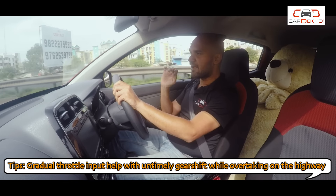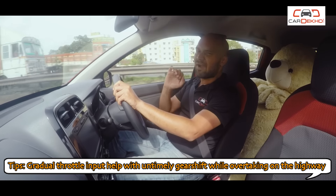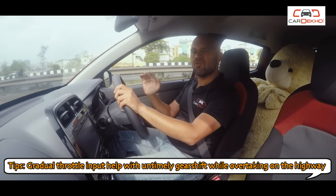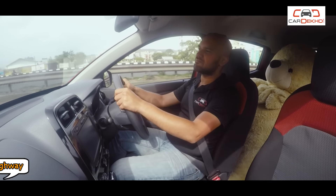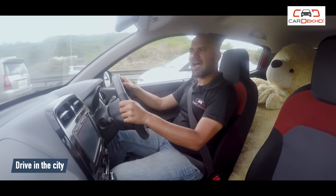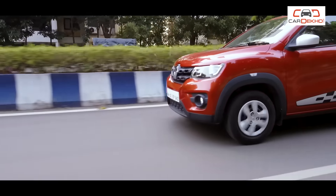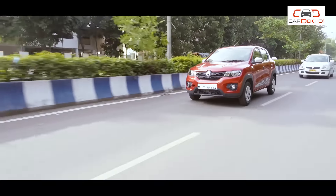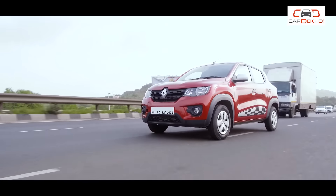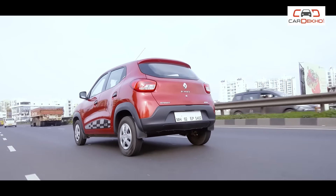One way to counter the untimely gear shifts is to apply light throttle input — it might not work always, but most of the time it gets the job done. Apart from the absence of a manual stick shift, there are quite a few things I like about the Kwid, like the ride. It's good at slow speeds and on the highway it feels stable — just don't push your luck.